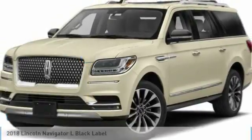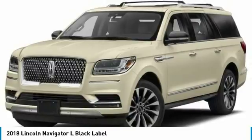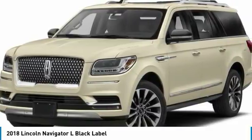A ride in the 2018 Navigator L. The Lincoln Navigator L comes in either an RWD or AWD option. This large luxury SUV offers a longer wheelbase than the standard Navigator.